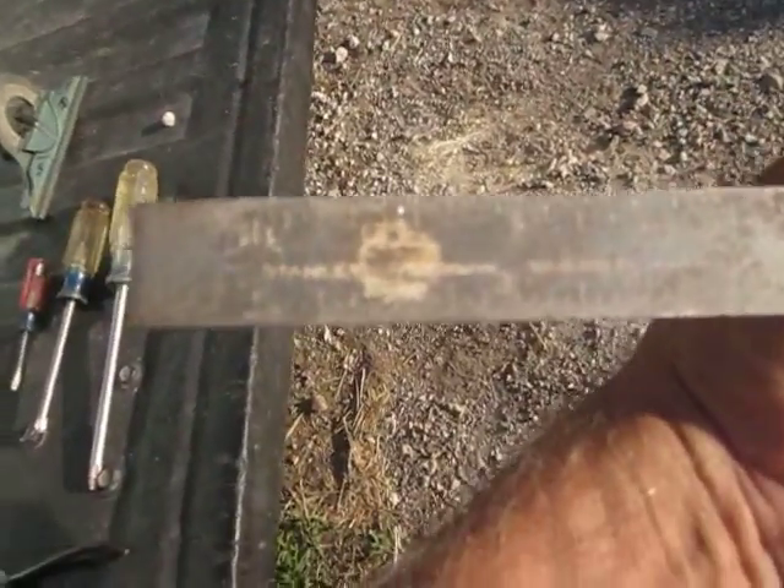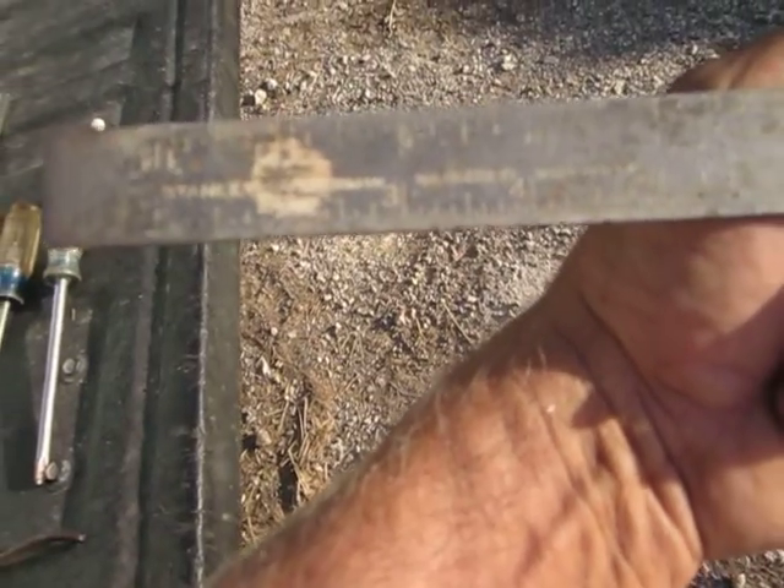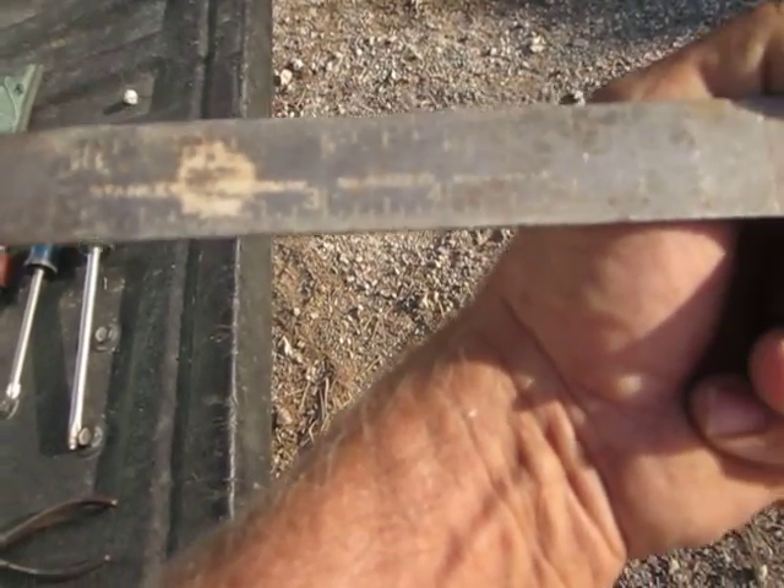I guess it's an angle finder. It's a Stanley Handyman, number H12222, made in USA.